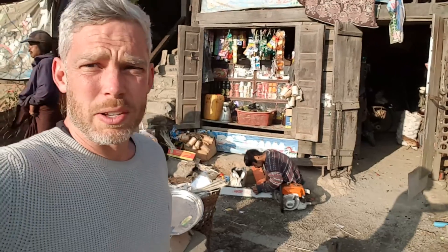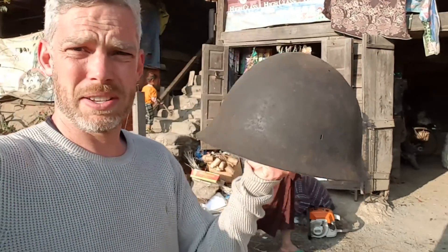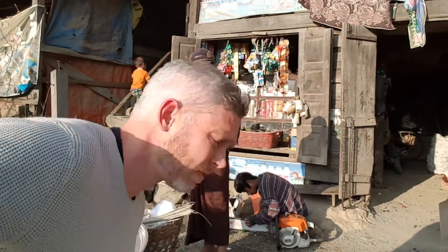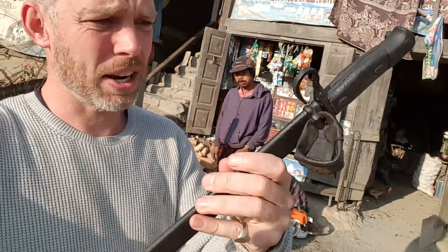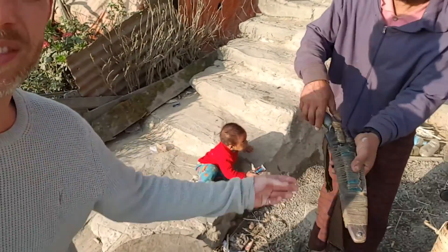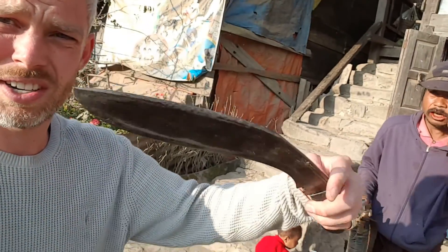I've just been chatting to this bloke who's gone and got some stuff out of his house. He appeared with a Japanese Second World War helmet, and a Japanese mini sword — like a bayonet, probably attached to a rifle. And this, which is amazing — if I'm not wrong, that is a Gerker knife.